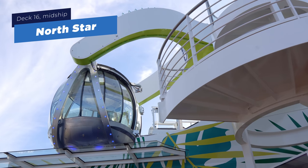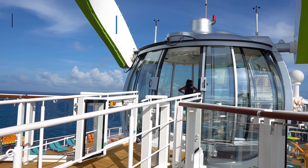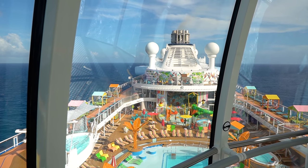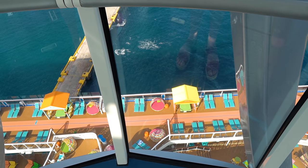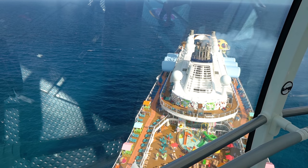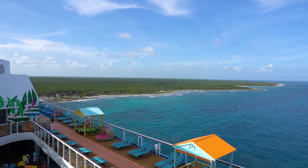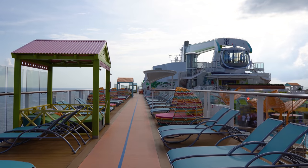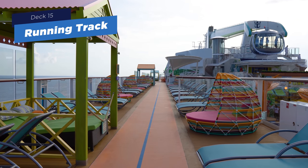The North Star is the observational capsule that takes you over 300 feet up in the air. It's available on port days or sea days, though it may have a cost on sea days. You go in the capsule, it takes you slowly to the very top, and you get amazing views of the ship and surroundings. It's air-conditioned and you can take photos. Make sure you sign up early when you first get on board because spots sell out very quickly — it's a very popular option with limited capacity.